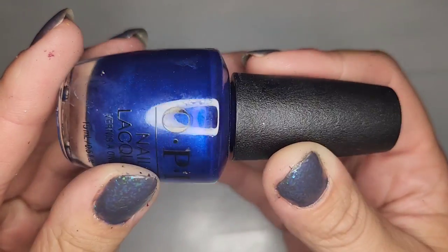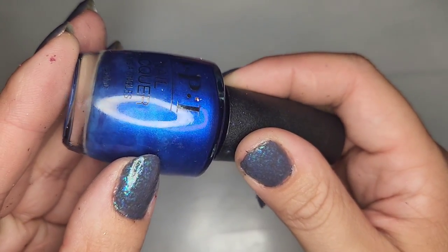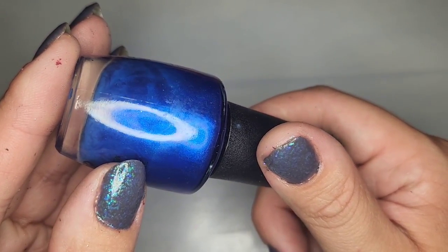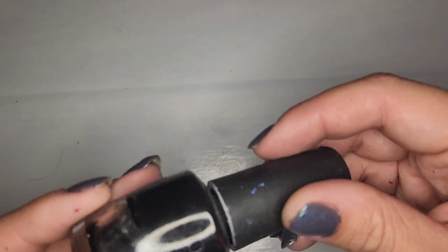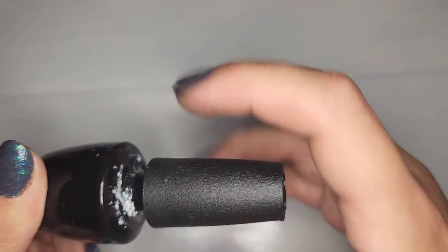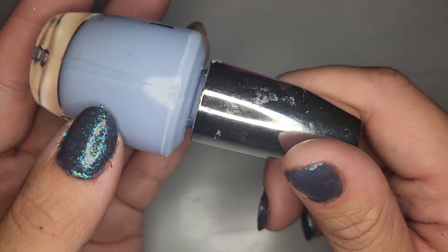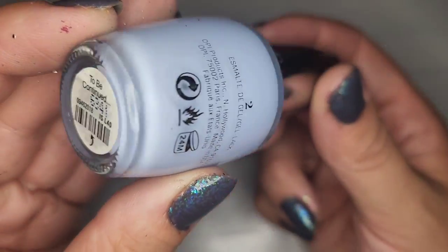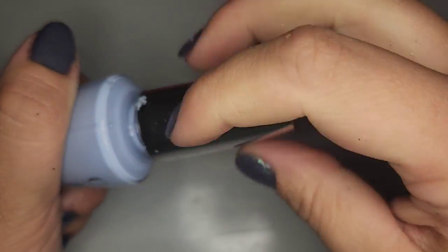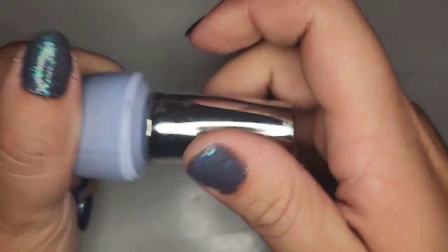A beautiful blue by OPI called Blue My Mind — again kind of that pearlized shiny finish. Gonna keep that one as well. We have another black OPI that is completely dry — you can hear how dry that one is. We also have a really pretty light sky blue called To Be Continued — love this kind of color. It's in good shape and I'm definitely holding on to this one.